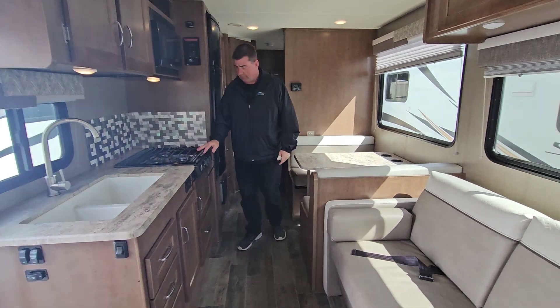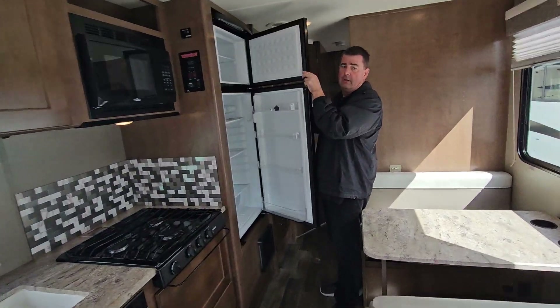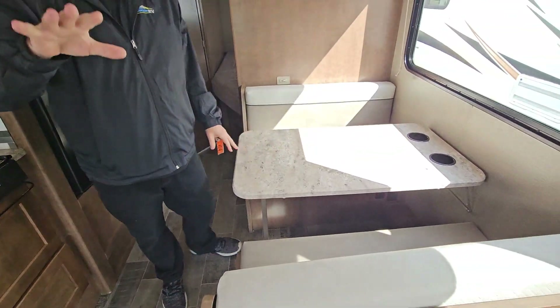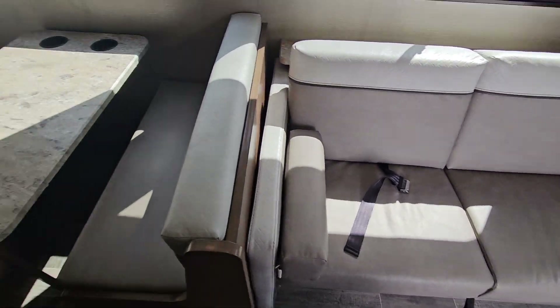Double sink, stove, refrigerator freezer. The dinette table makes into a bed, and the couch also makes into a bed. You've got a pretty big bathroom and a corner bed in the back.